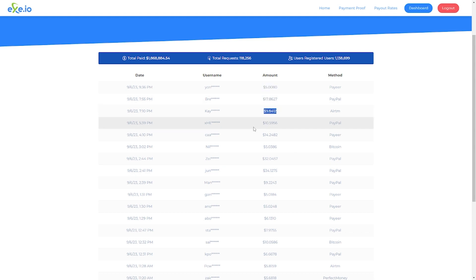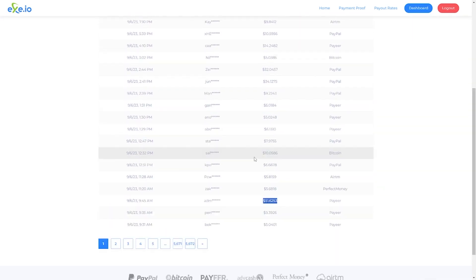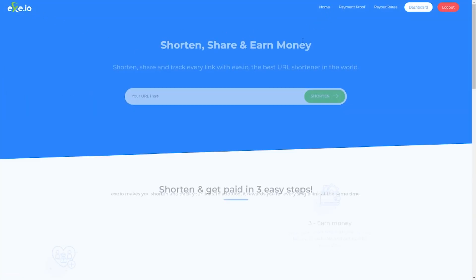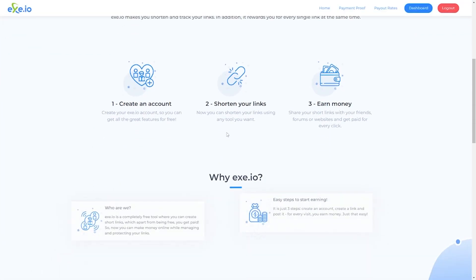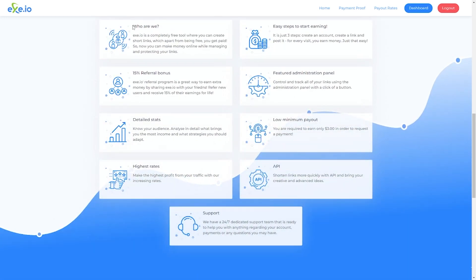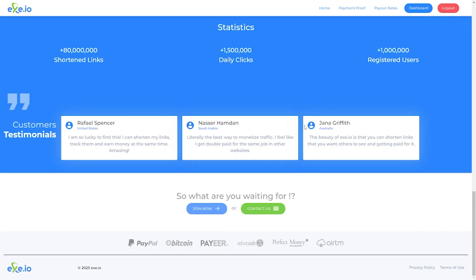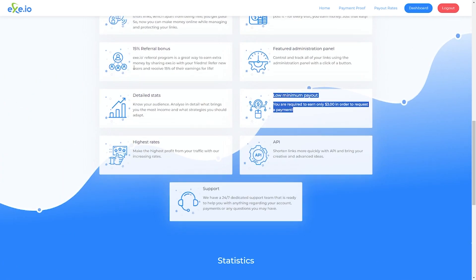The good thing is that you can always be making money through this website. As long as you can get articles that people will find interesting, you will always drive massive traffic to your link. You can even have different collections of articles from different topics to improve your chances of making more money. Just keep repeating the process. The referral program is also a great way to earn — all you have to do is refer new users to the website, and you will receive 15% of all their earnings as long as they use the website.